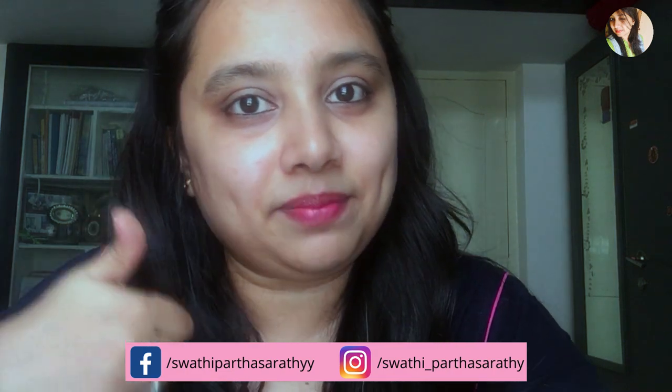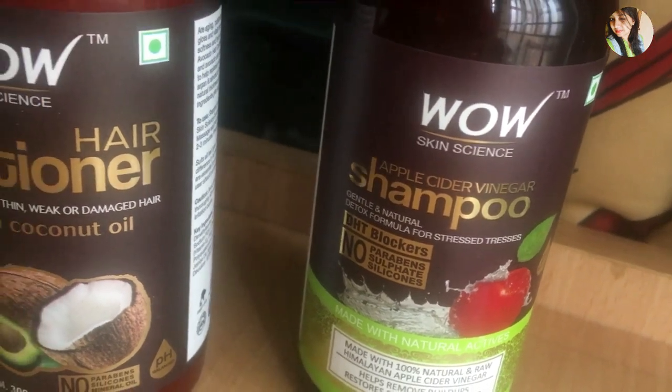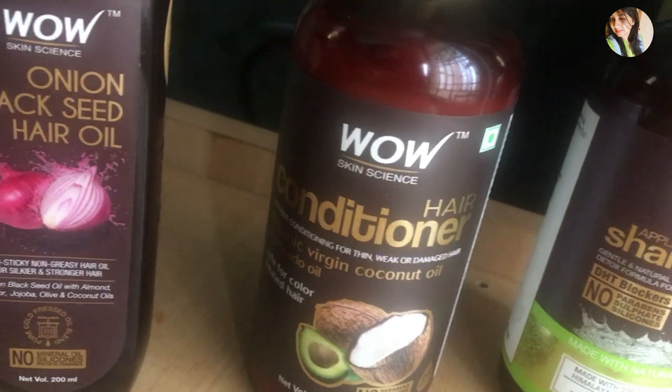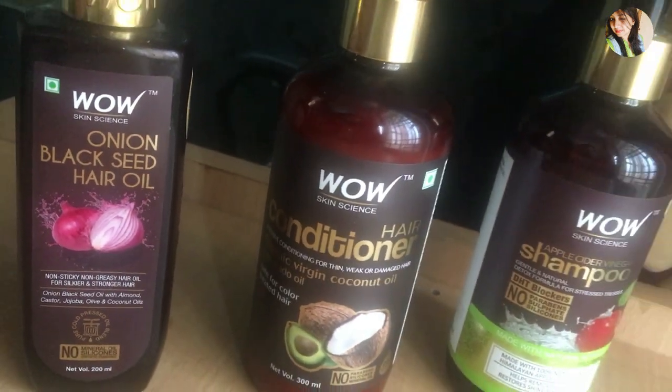Do watch this video till the end, and don't forget to hit the like and subscribe button. Before starting the pros and cons of this product, let me tell you why I purchased it, from where I purchased it, and how much money I spent.